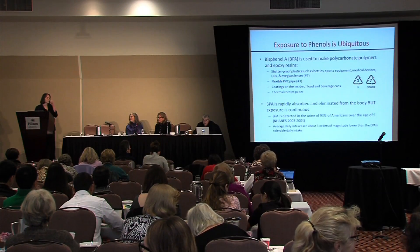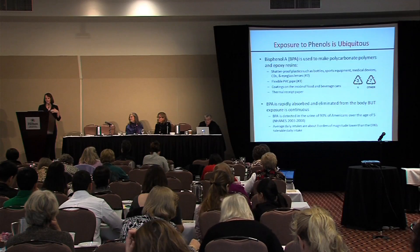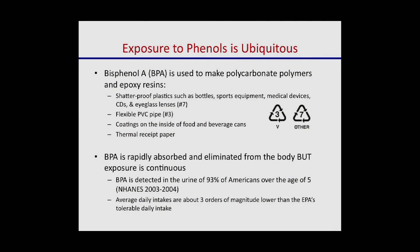We've heard a lot about BPA over the past couple days, so I don't think I need to belabor this point. BPA is found in the lining of many cans, and even though it's rapidly eliminated through urine, most of us are exposed. Even though exposure levels are believed to be low, we are continuously exposed to these things, and that's really the source of our concern.